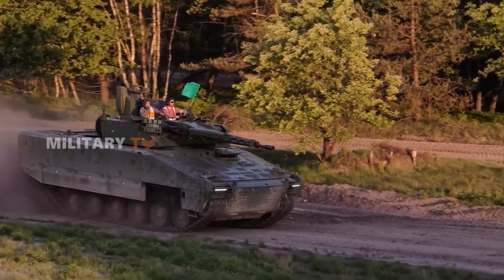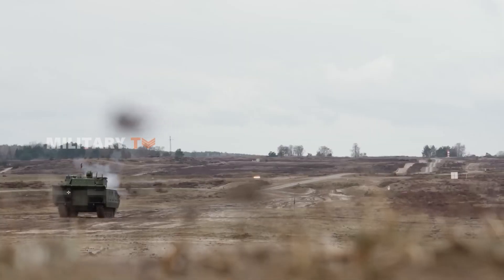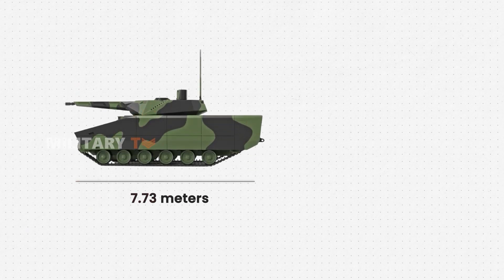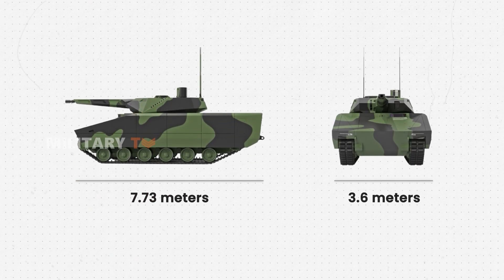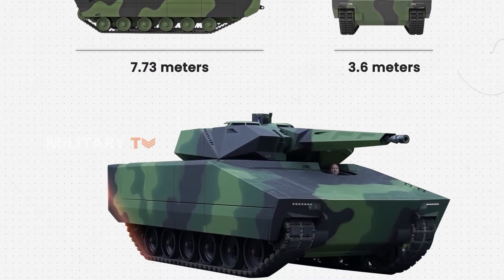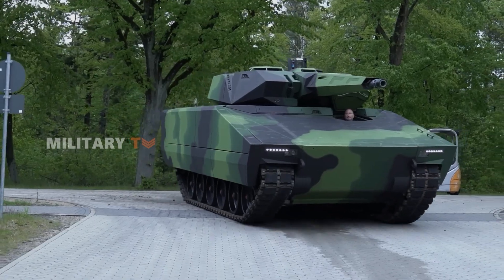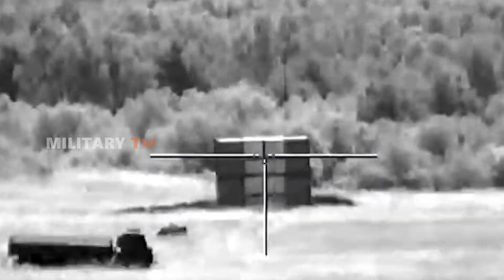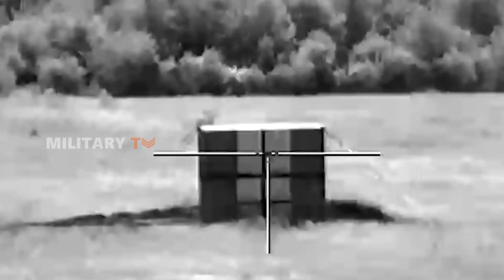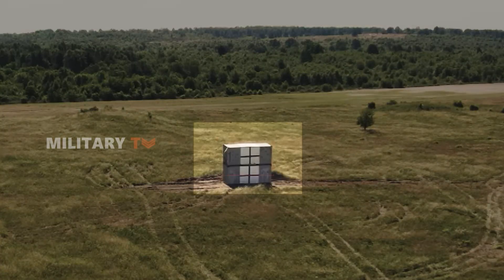Here's the Lynx IFV. Its main feature is its adaptability. Measuring 7.73 meters in length and 3.6 meters in width, the Lynx has a digital framework with a generic open architecture that allows for easy integration of new mission systems. Its survivability systems are modular and can be upgraded, enabling the vehicle to handle the highly adaptive threats faced on the battlefield.